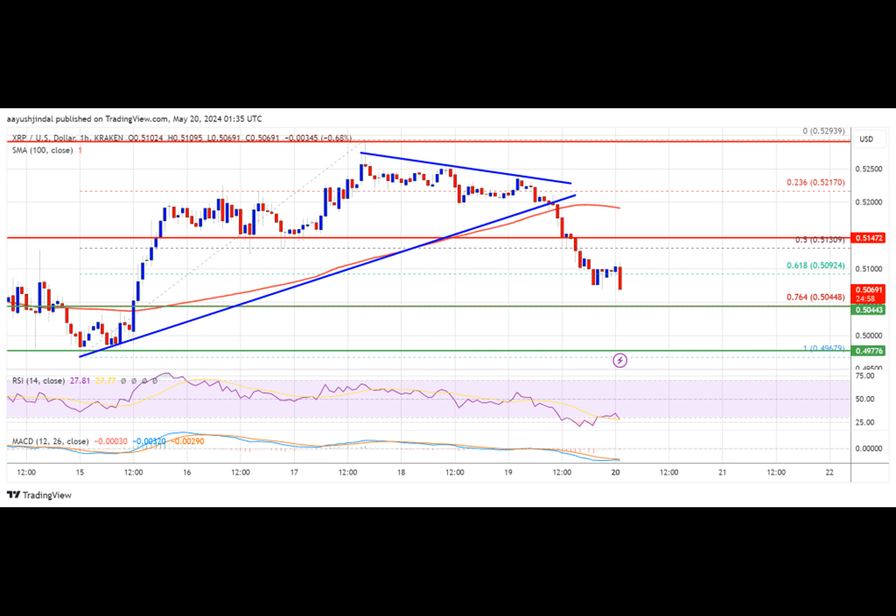Technical indicators: the hourly MACD for XRP/USD is now gaining pace in the bearish zone. The hourly RSI is now below the 50 level. Major support levels are $0.5040 and $0.5000, and major resistance levels are $0.5150 and $0.5200.